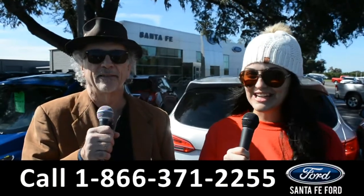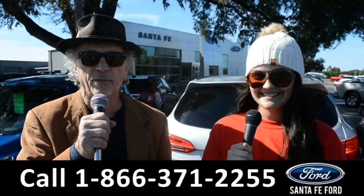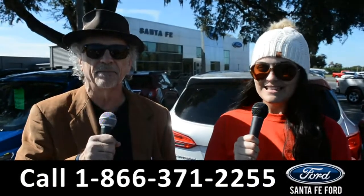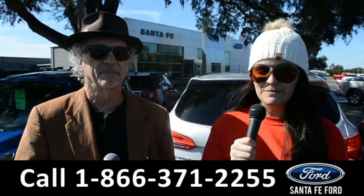Hey, this is Randy and this is Cheyenne. SantafeFord.com, the used truck super center near Gainesville, Florida, I-75 exit 399. Right now we're going to take a closer look at this 2018 Ford F-150. Stay tuned for more details.